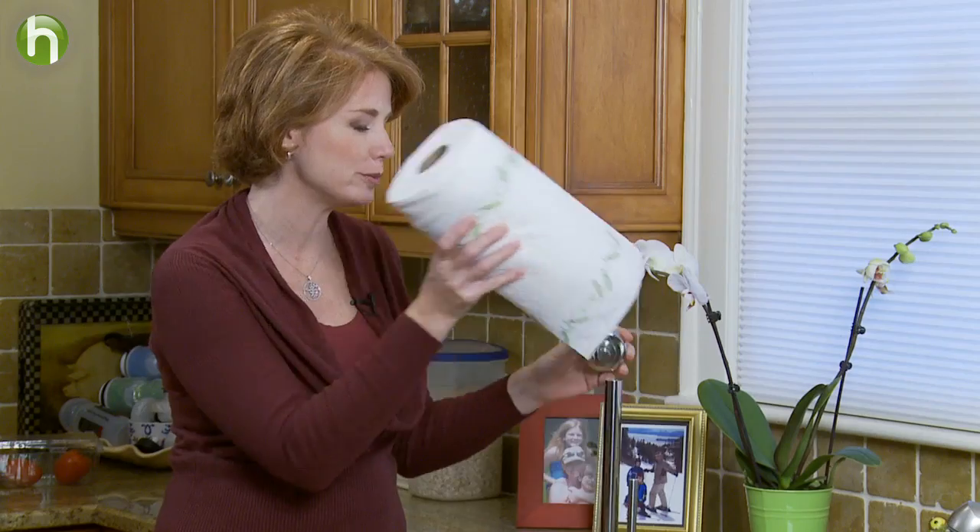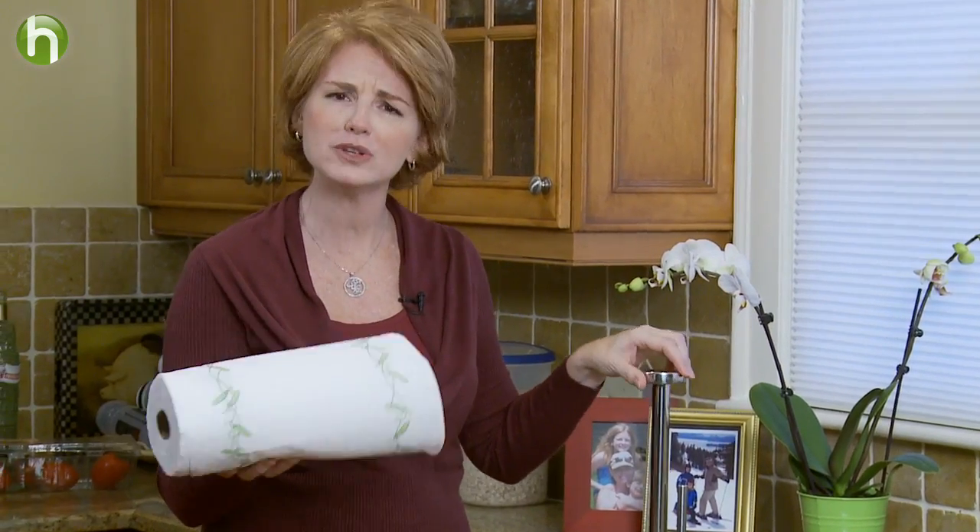Need a little inspiration? Look at it this way. When you give up paper towels, you'll be saving natural resources, but you'll also be saving money. If a typical roll costs about a dollar each and you're using two rolls a week, that's a hundred dollars a year you'll be saving.